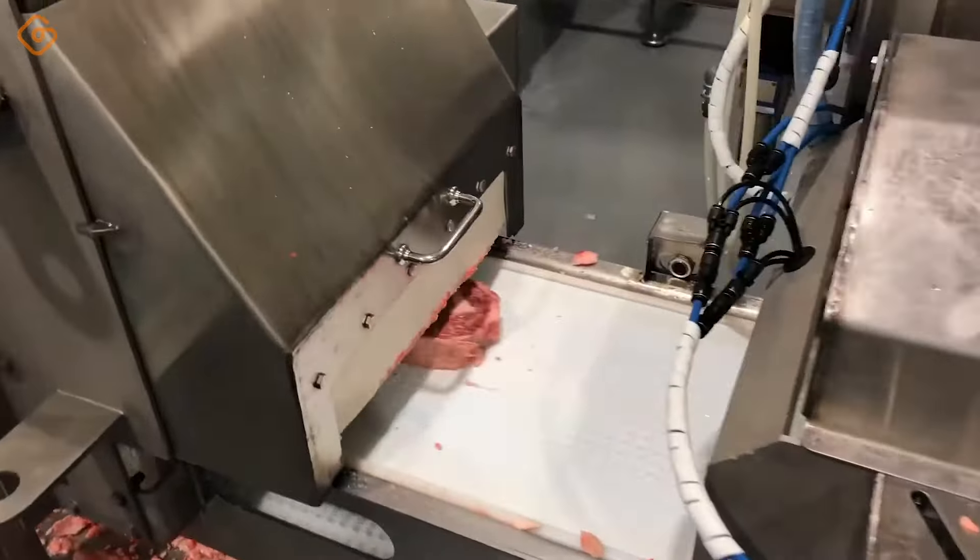Looking at the bright golden baked bread, we can not only feel the pleasant aroma of bread that has just come out of the oven, but also the warmth of each ingredient element, melting in each fine grain of dough. Toast is not only an everyday dish, but also a symbol of technique and respect for ingredients. From the selection of quality ingredients to the delicate baking process, every step in the production process is performed with exceptional meticulousness and care.